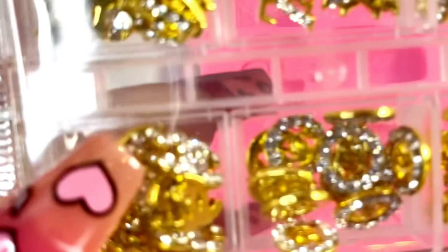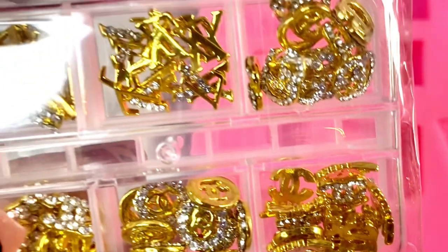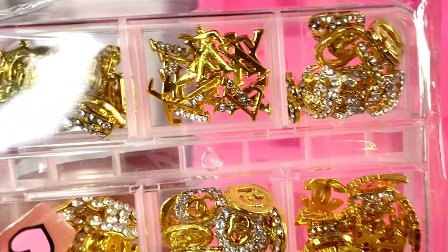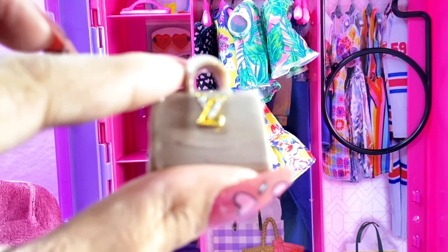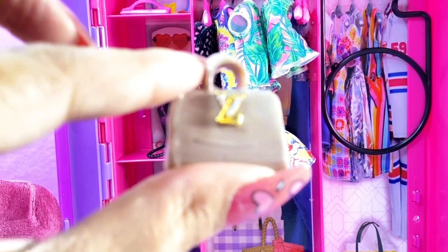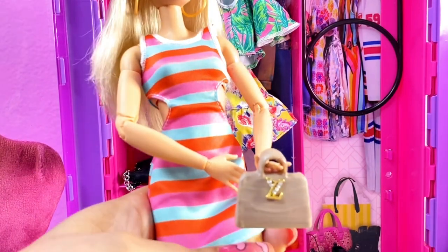I purchased these nail charms on AliExpress a couple of years ago to decorate my nails, but I'm going to use them on the handbag. Here is how it looks all painted and decorated — not too bad for our own little designer miniature handbag!